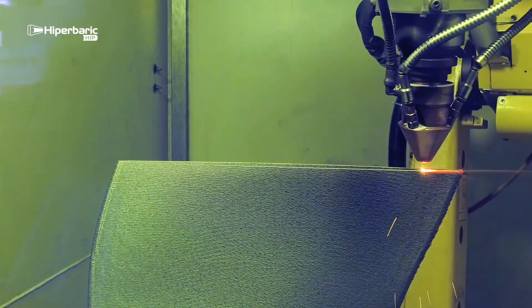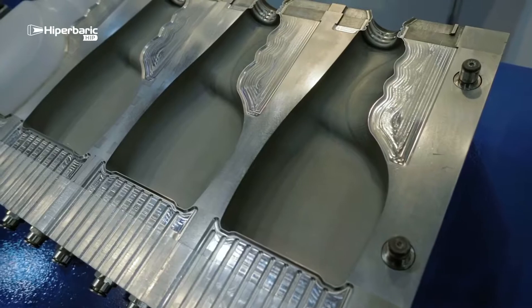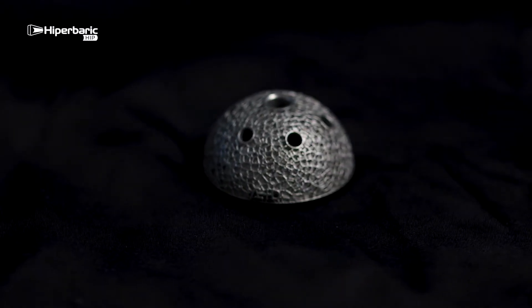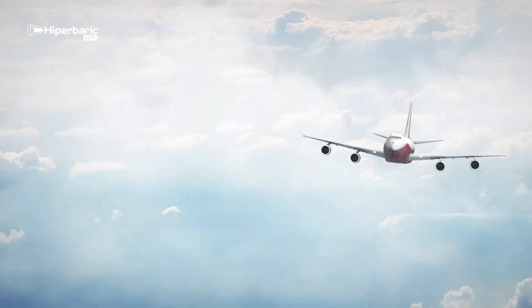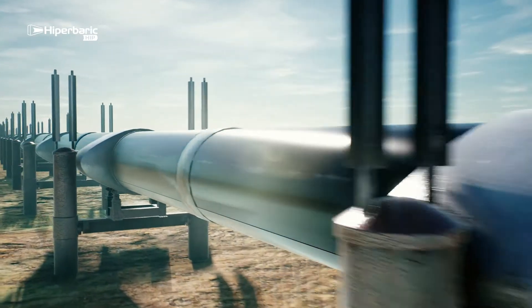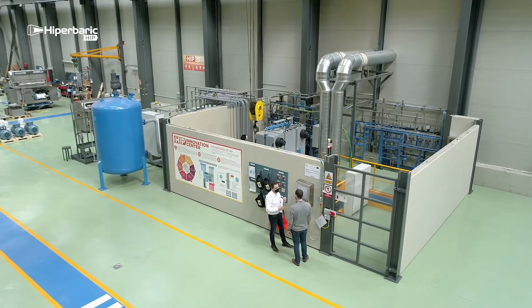HIP technology works with multiple manufacturing techniques, guaranteeing quality for the most demanding sectors — including powder metallurgy and metal injection molding. HIP is aimed at those companies or research facilities that operate in high-responsibility markets such as aerospace, oil and gas, energy, medical sector, or the automotive sector.